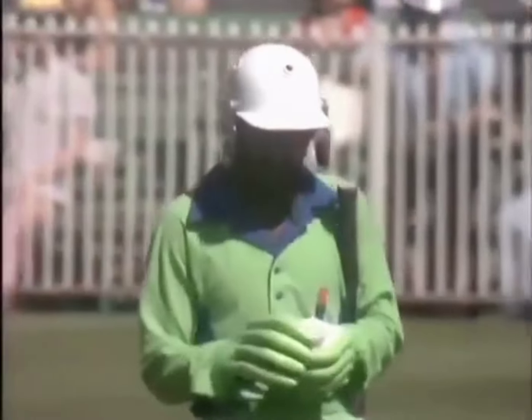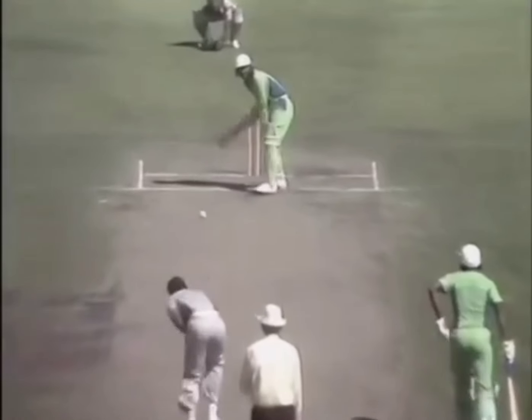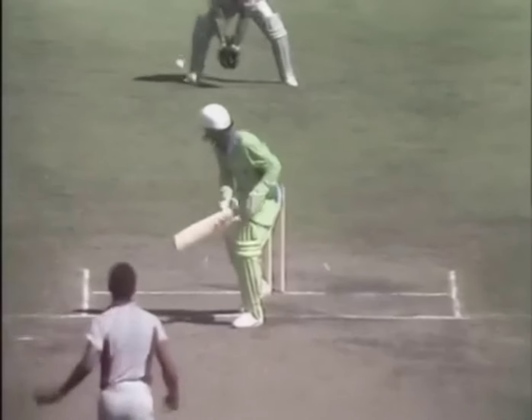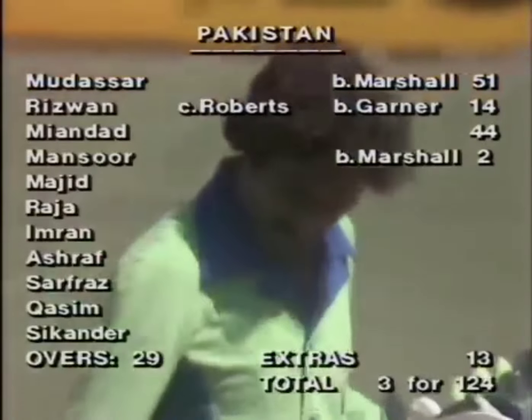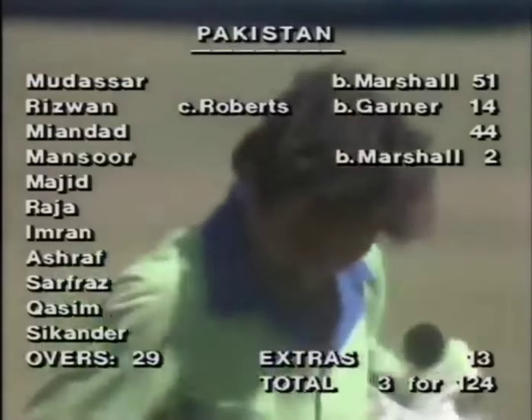And he's gone. Marshall absolutely elated with that wicket, the ball rolling back from the bottom of the bat, and Mansur Akhtar is bowled. Good bowling change by Clive Lloyd bringing Marshall back — he's knocked over Madrasa and now Mansur Akhtar by bowling purely and simply at the stumps. A good delivery from Malcolm Marshall. Mansur on his way back — bowled Marshall for two, and Pakistan slump to three for 124.